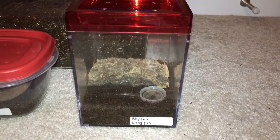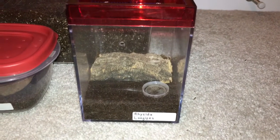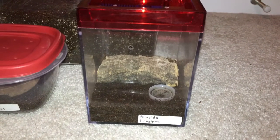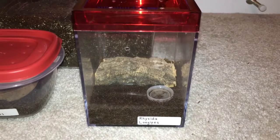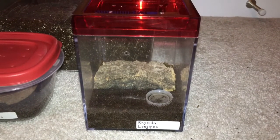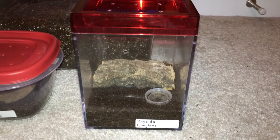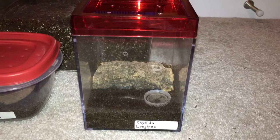And I'll get to that in a moment. As you can see, I have the enclosure set up and everything, so I'm going to walk through what happened. A couple of my friends were over and I had just picked up the centipede about a week ago, so why not show it off to them? And I took the enclosure outside onto my driveway.